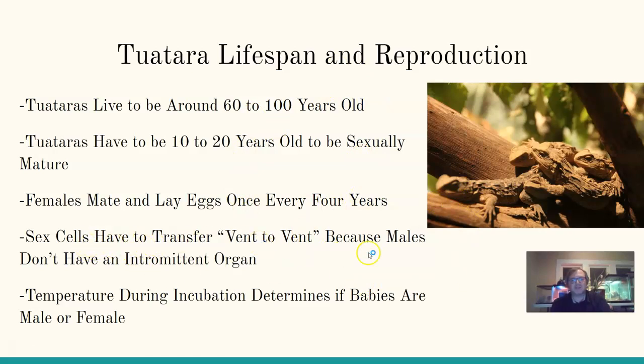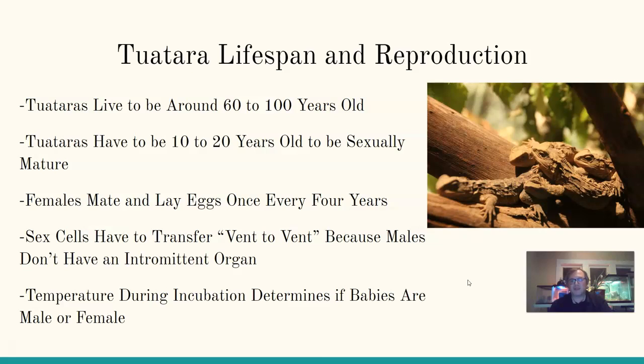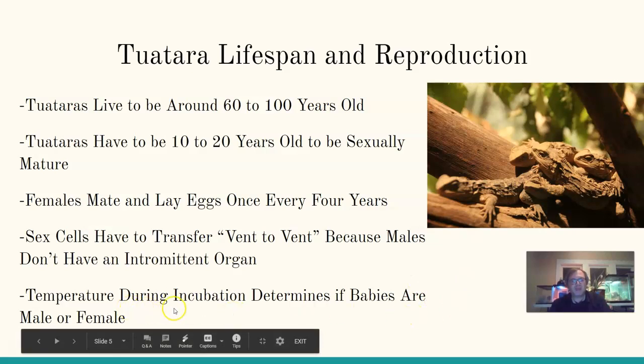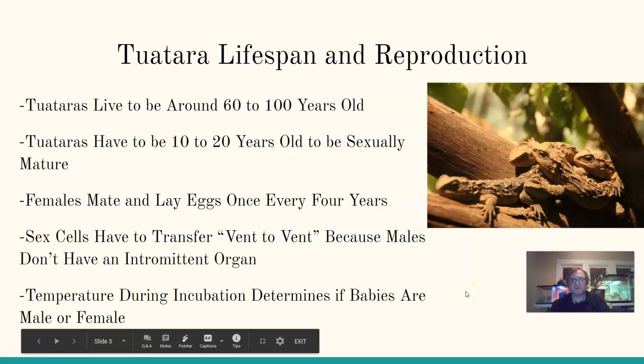Sex cells with tuataras have to be transferred vent to vent. When we think about the cloaca — that opening for waste and sex cells — tuataras do have a cloaca, but males do not have an intermittent organ. Other reptile males have an organ to insert into the female's cloaca to deposit sperm, but male tuataras press the two cloacas together to transfer sperm. Also, the temperature of the eggs during incubation determines whether the babies are male or female.